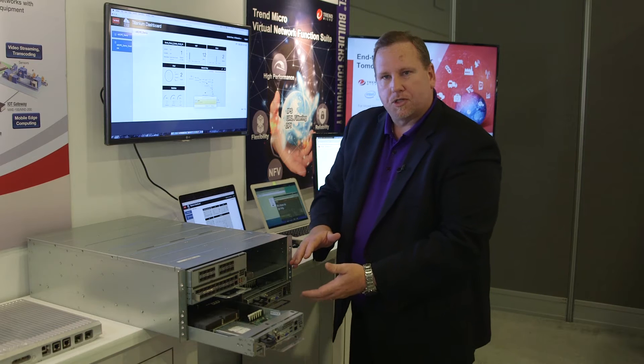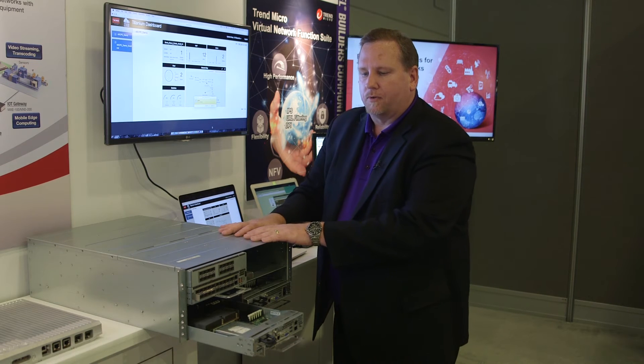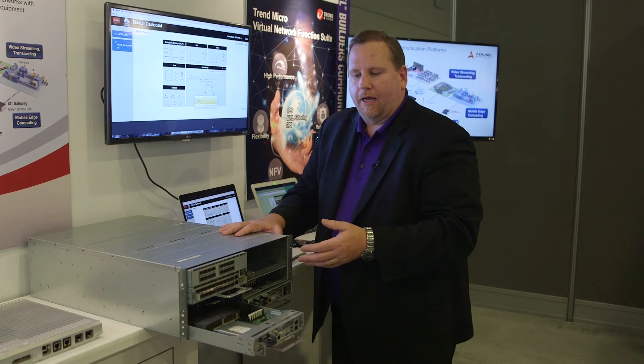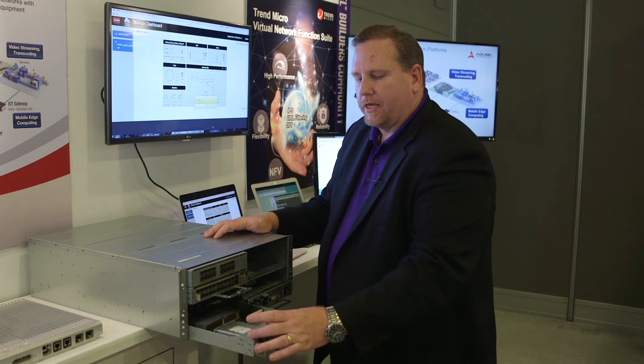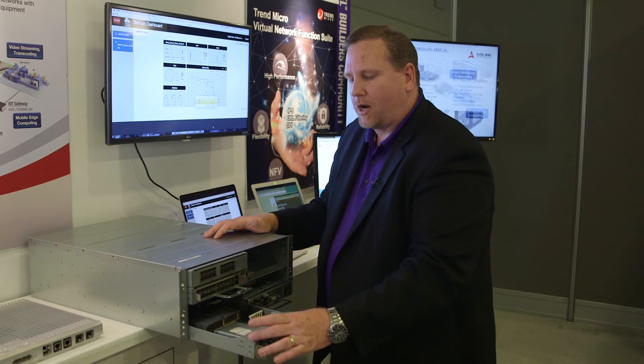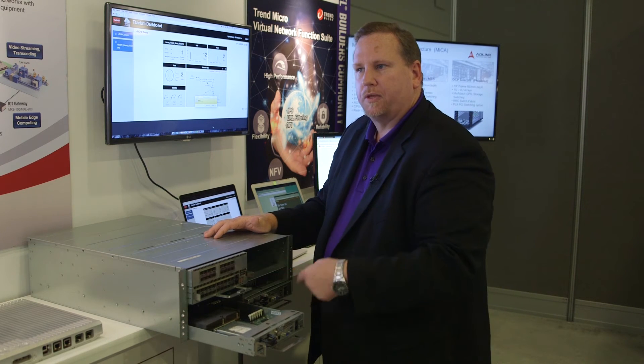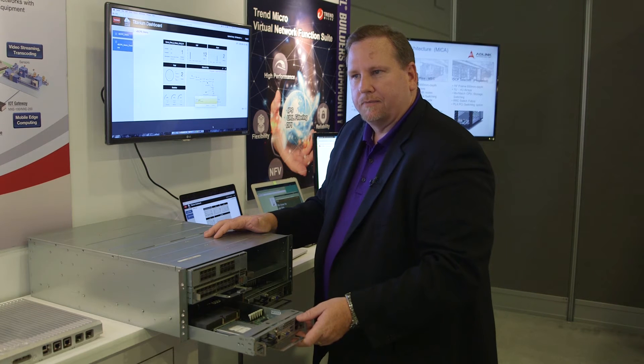We also have a 2U version, and if you think of this 4U version and the amount of sleds you can put in — we have a quarter-width sled that has two Skylake-based processors. So basically you could have 18 processors just within this one configuration.